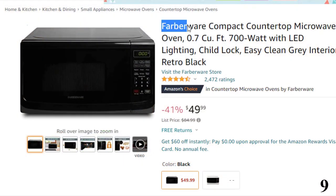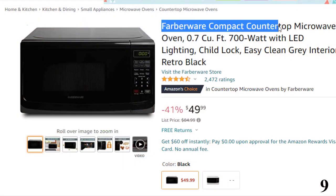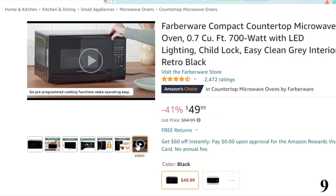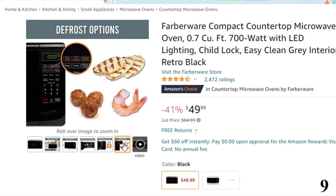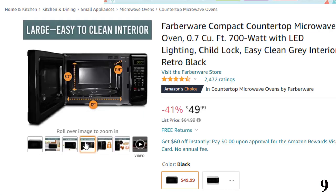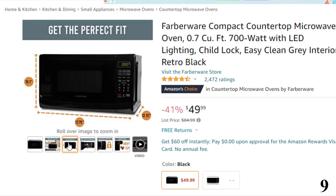Number 9, Farberware Compact Countertop Microwave. This microwave oven is here with 41% price off. Now you can get it at around $50. This provision translates to quick defrosting, reheating and cooking modes. Coming to the cooking flexibility, it has 10 discrete power levels, meaning you can fine-tune your dishes just the way you like them. Additionally, the microwave has six one-touch menus to get meals ready on the go.